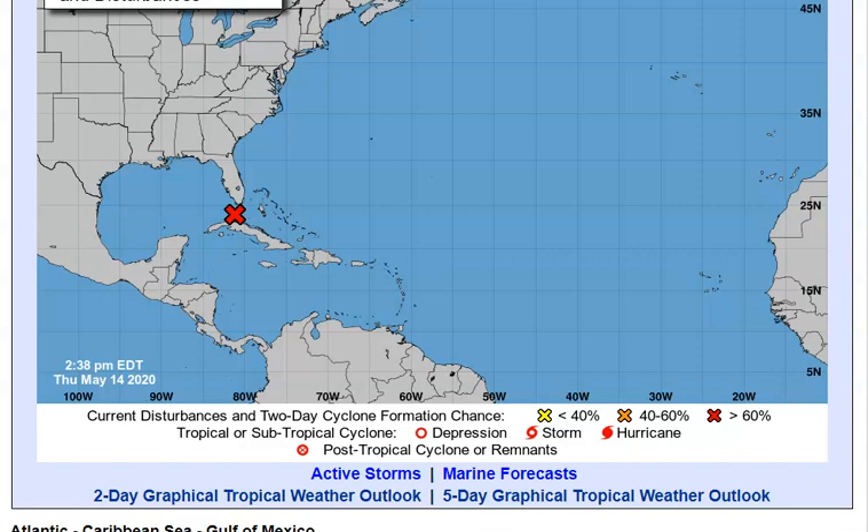Good evening everybody, thank you so much for clicking play and joining me, Jewel, with this tropical update for today, Thursday the 14th of May 2020.